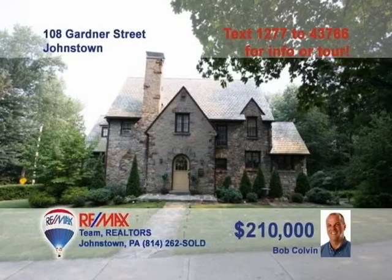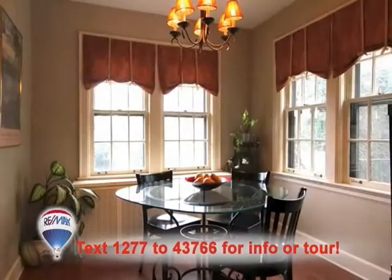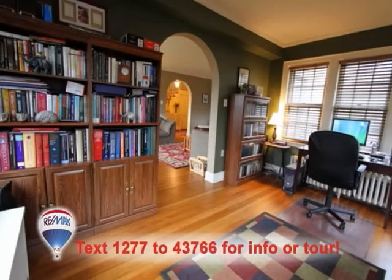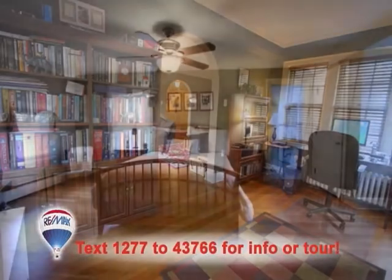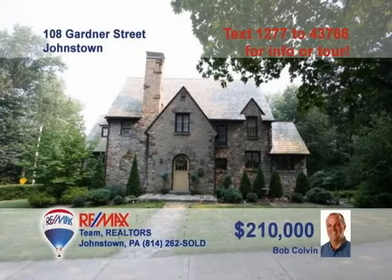Wait till you see this magnificent home presented by listing agent Bob Colvin. The kitchen is an absolute marvel with white cabinets and stainless steel appliances. Enjoy an intimate meal in the breakfast nook. Afterwards, relax in the living room next to the bookcases and gas fireplace. Or perhaps in the den with hardwood floors and even more bookcases. And you're sure to find rest in one of the home's three fine bedrooms. Call a Bob Colvin team buyer agent for a private tour.